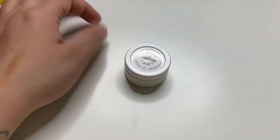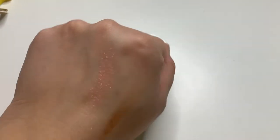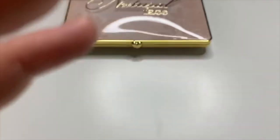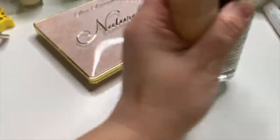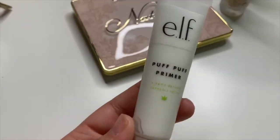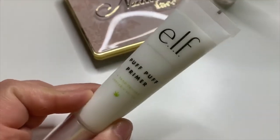I'm going to put the ColourPop Super Shock Shadow in here as well. I do have two primers in Project Pan — a Fenty Beauty primer and the Primerizer — but I still want to take on another primer. The primer I'm going to pull in is this ELF Puff Puff primer. I forgot the claims of it because I threw away the box, but this is the primer I'm going to be testing out.